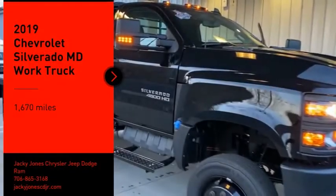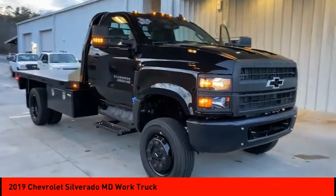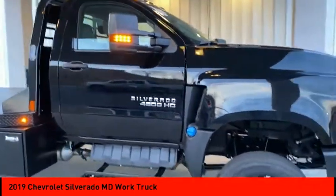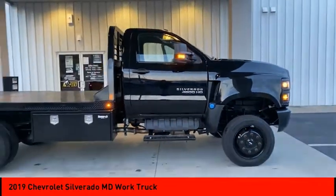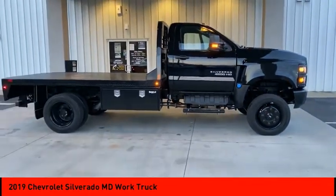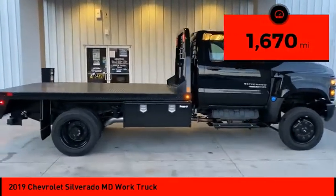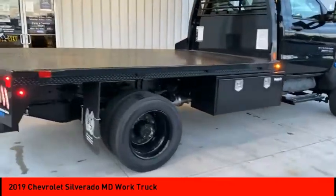Looking for the right vehicle? Check out the 2019 Silverado MD. The Chevy Silverado MD provides all the necessary functionality and power that you'll need for your medium duty needs. Better yet, customize it to make it work perfectly for you. This vehicle has less than 2,000 miles.